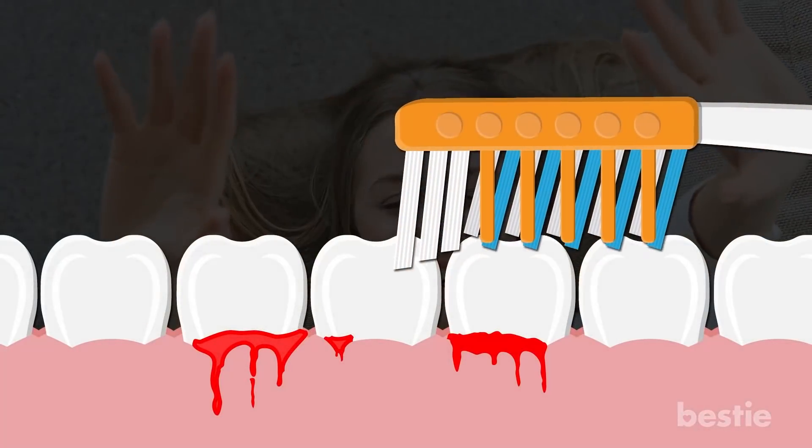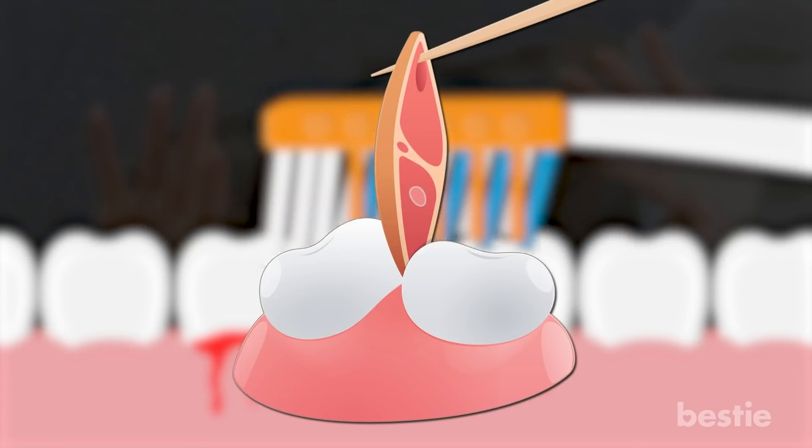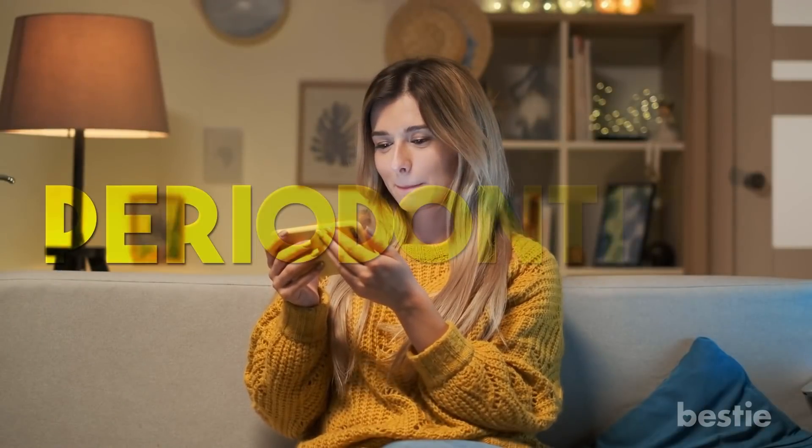Hey there, viewers! Do your gums bleed when you brush your teeth? Are your gums pulling away from your teeth? If left untreated, this can get bad really fast. In today's video, we'll be talking about periodontitis.